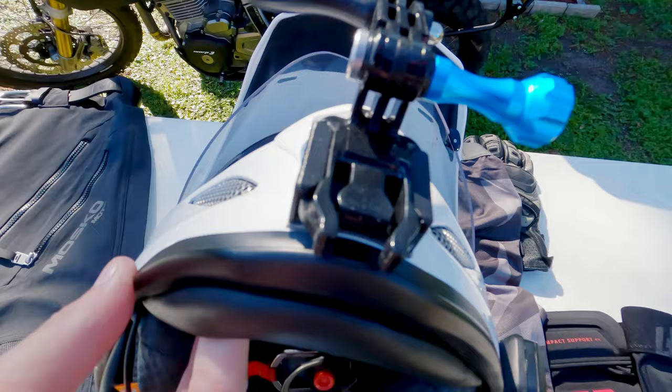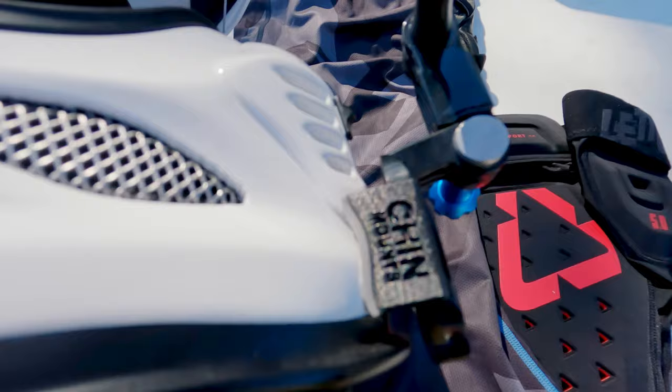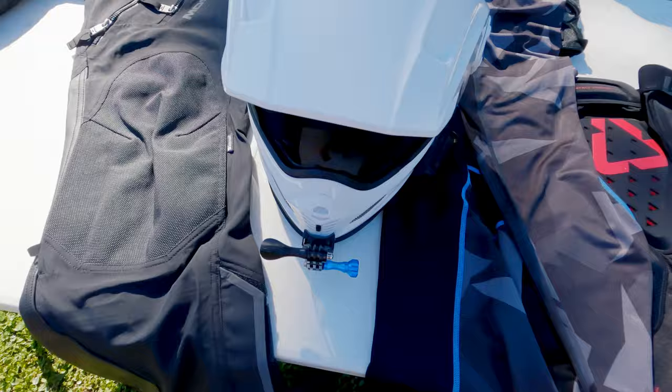A couple other little details: I mentioned the Cardo, but if you're curious about this, I went with chin mounts as my GoPro mount. The chin mount is 3M — you heat it up a little bit, stick it on there, and it's on really, really well. It's not coming off. So that's my Arai helmet with the chin mount and the Cardo PacTalk.